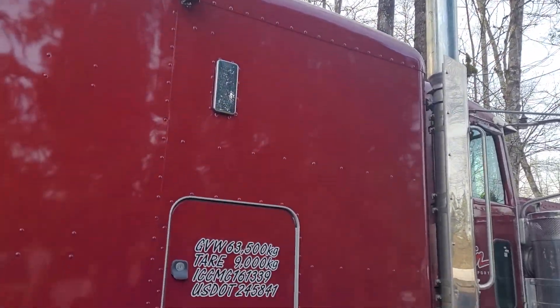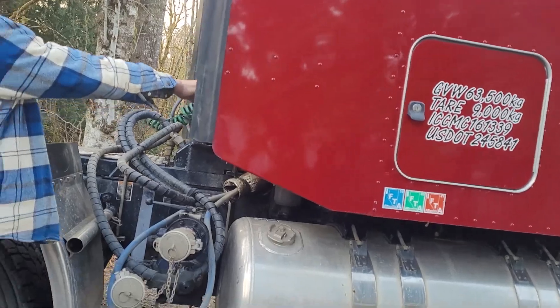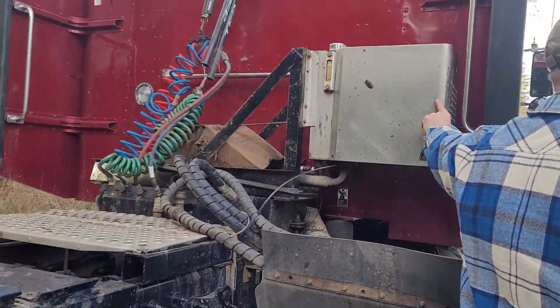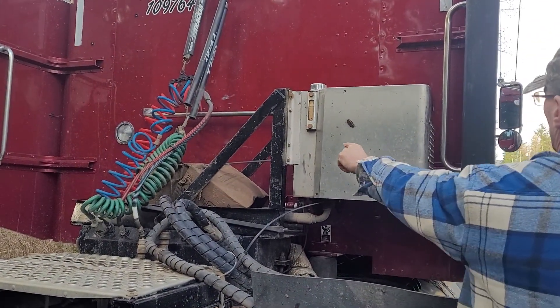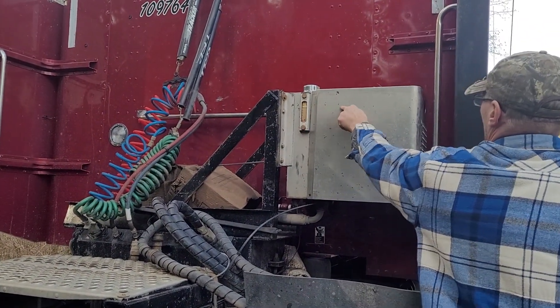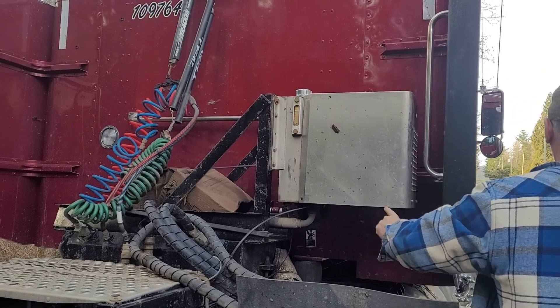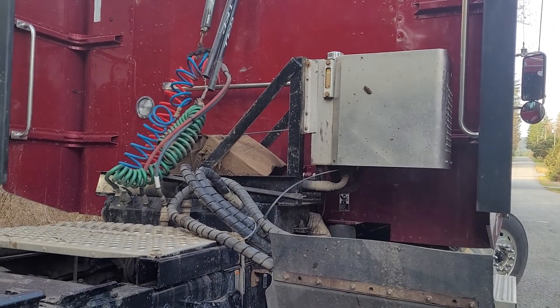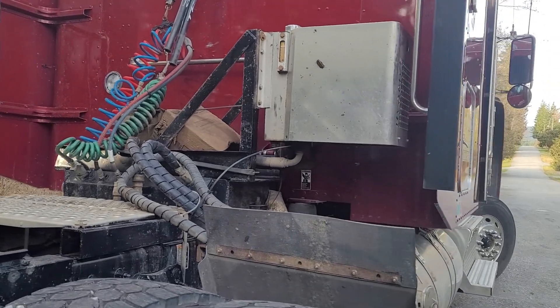This is an oil cooler, run by a PTO, so it cools hydraulic oil. There's not much hydraulic oil — it's only this full, about three gallons of oil in there, so you don't have to keep it very cool.